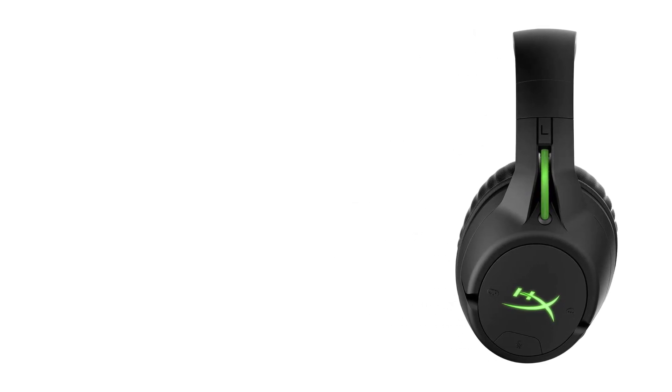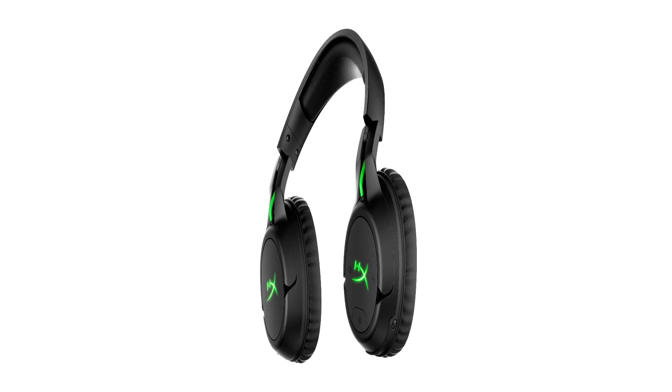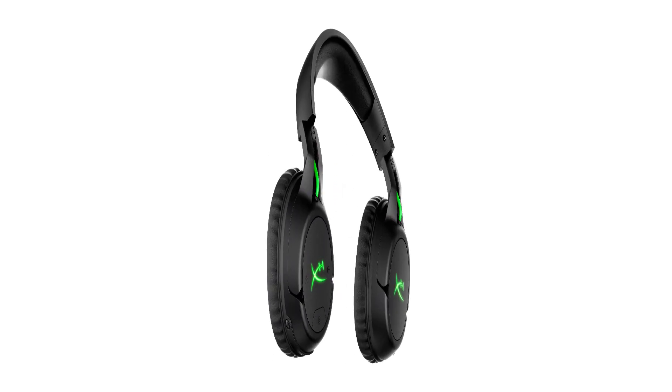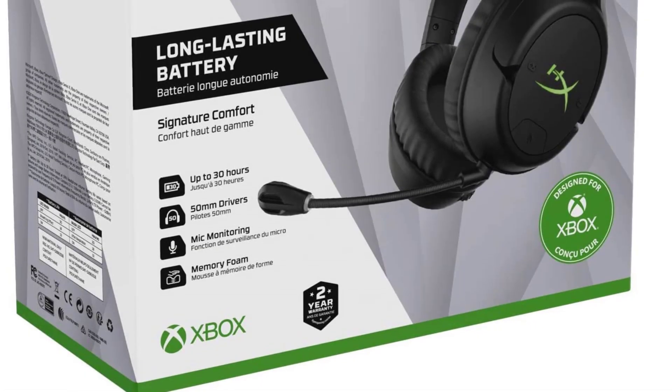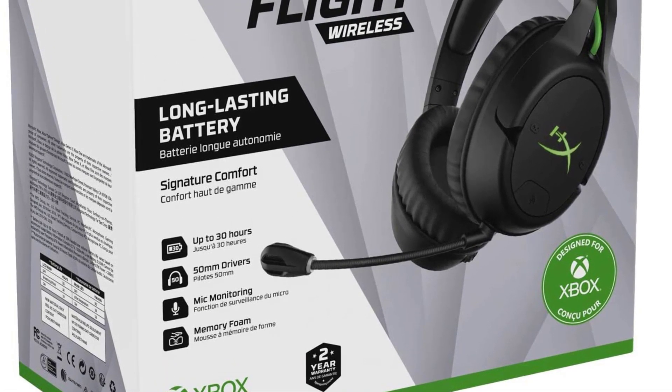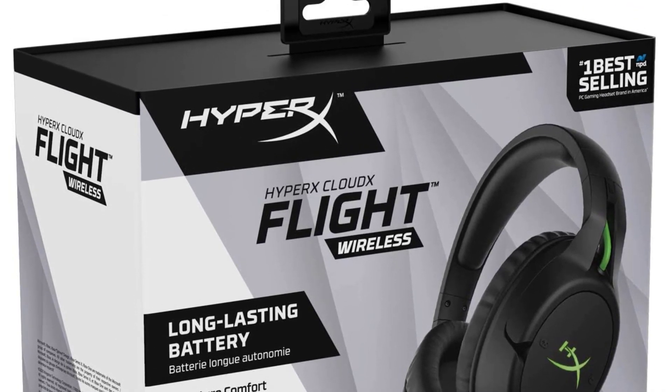The microphone doesn't sound very good and provides a very inaccurate representation of your voice. It especially sounds awful if you have a deeper voice. The battery life offers over 30 hours of playtime on a single charge.